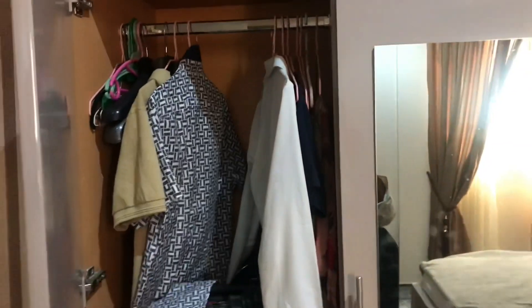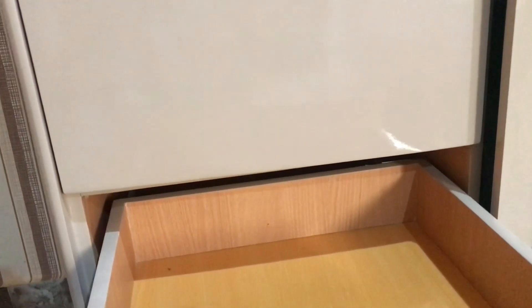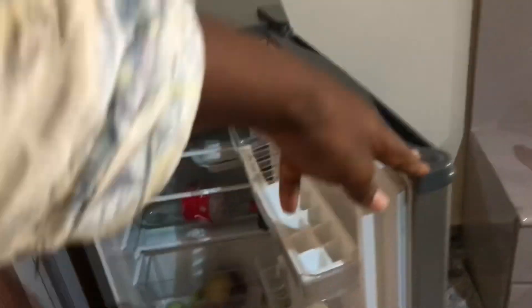I'll just open it — yeah, there are boxes in there. We have stuff here as well, quite a number of things. It's about three layers coming down. Moving on, we have this really nice storage area as well.